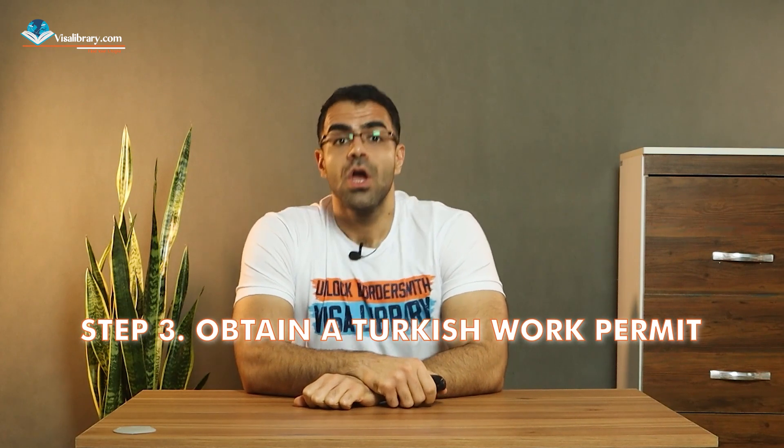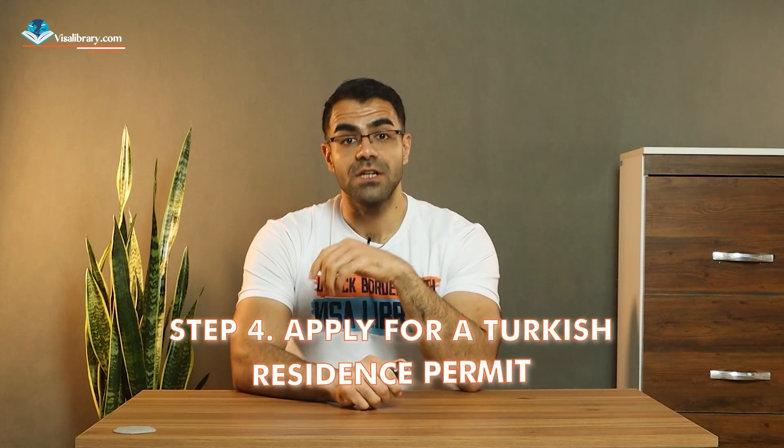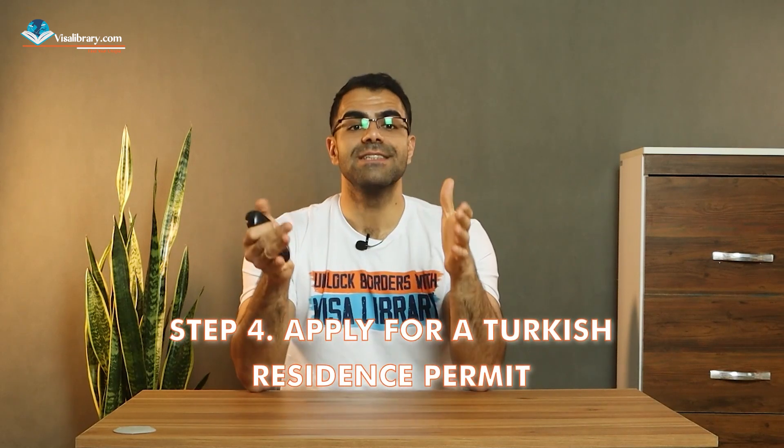Step three: obtain a Turkish work permit. You must apply to the Turkish embassy in your home country or submit an application to the Turkish Ministry of Labor and Social Security. This step typically involves having a job offer from a Turkish healthcare institution.